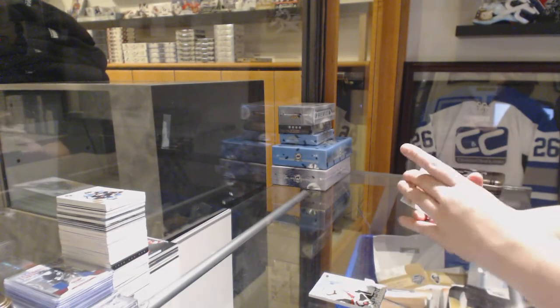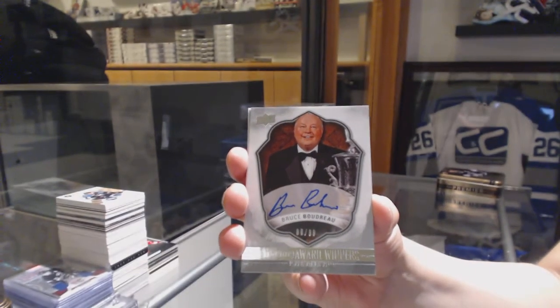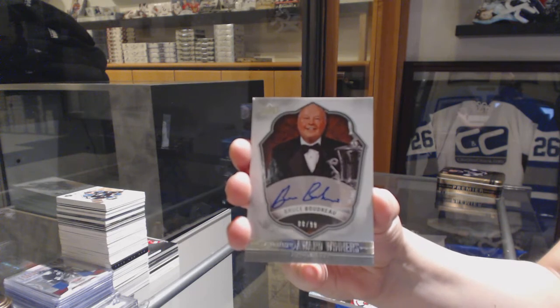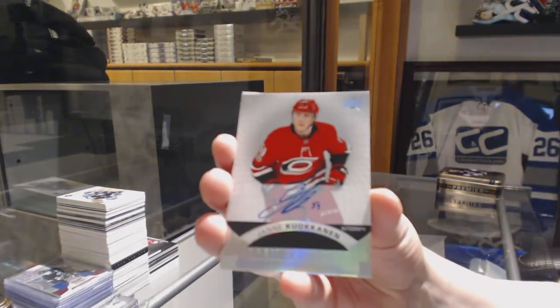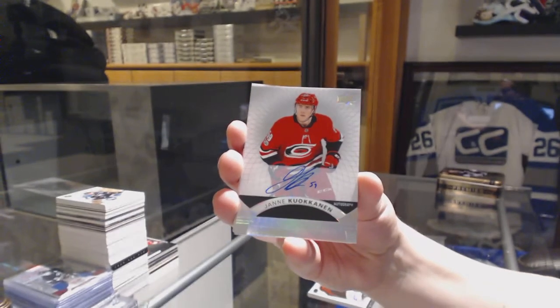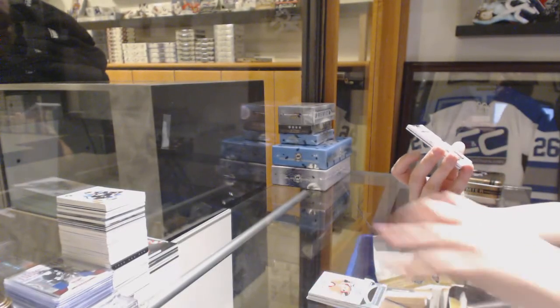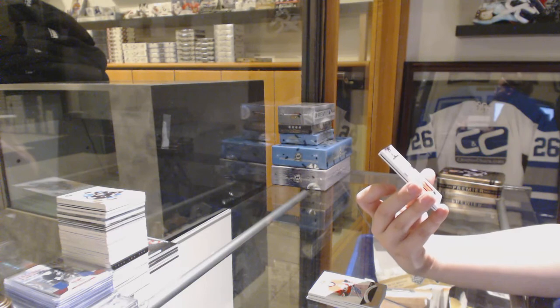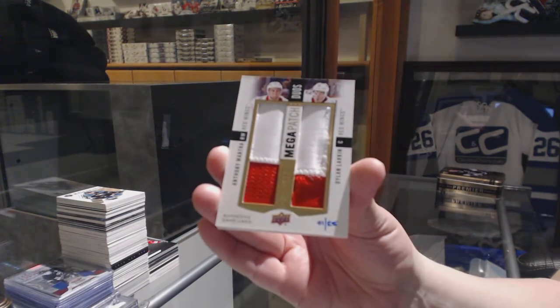We've got a Signature Award Winner for the Washington Capitals, Bruce Boudreau. A rookie auto for the Hurricanes, Aviani Koukinen. We've got a Mega Patch Duos numbered to $25 for the Detroit Red Wings, Anthony Mantha and Dylan Larkin.